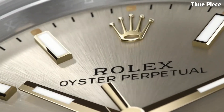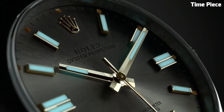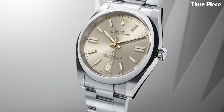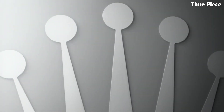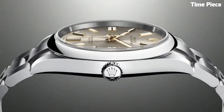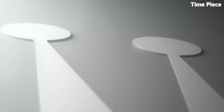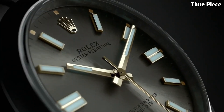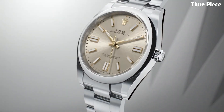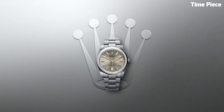Number 6: Rolex Oyster Perpetual 41 is the epitome of classic elegance and modern style. This Swiss watch features a refined stainless steel case, offering enduring sophistication. The stunning dial, available in various colors, boasts luminous hands and hour markers for enhanced readability. Powered by a precise automatic movement, it guarantees accurate timekeeping. With its iconic oyster case construction, water resistance, and self-winding perpetual movement, the Rolex Oyster Perpetual 41 is a timeless timepiece suitable for any occasion, making it a cherished choice for watch enthusiasts worldwide.